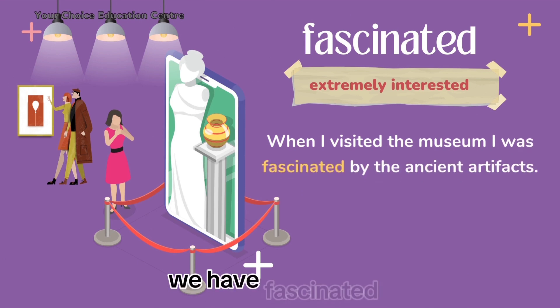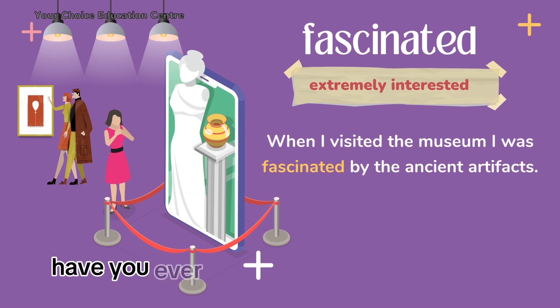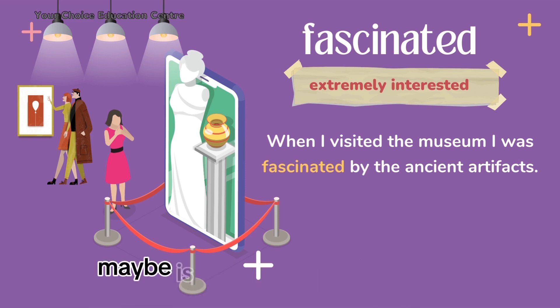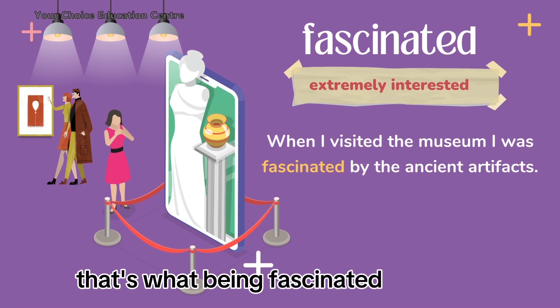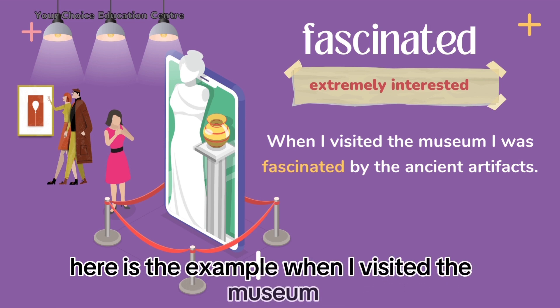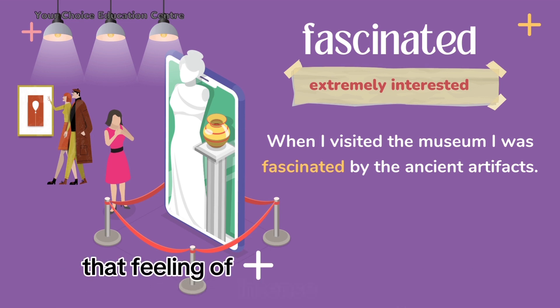Next we have fascinated. This word means being extremely interested in something. Have you ever been extremely interested by something that you couldn't look away? Maybe it was watching a captivating documentary or learning about a fascinating topic in school — when you are extremely interested and eager to learn more, that's what being fascinated feels like. Here's an example: when I visited the museum, I was fascinated by the ancient artifacts. That feeling of intense curiosity and interest — that's being fascinated.